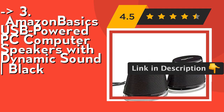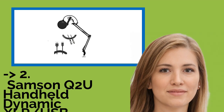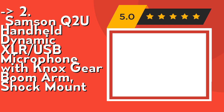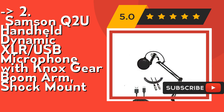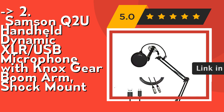Check out the link in the description to buy this product from Amazon. According to reviews, the second best product is the Samson Q2U Handheld Dynamic XLR/USB Microphone with Knox Gear boom arm and shock mount. Connect directly or via USB, XLR, and host OTG cables. Compatible with Android and iOS devices. Its Cardioid Polar Pattern picks up sound from in front of the mic while minimizing ambient noise.